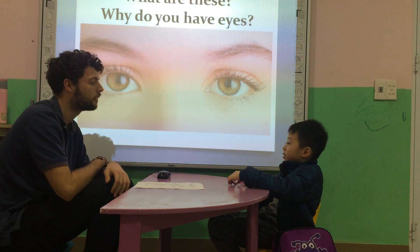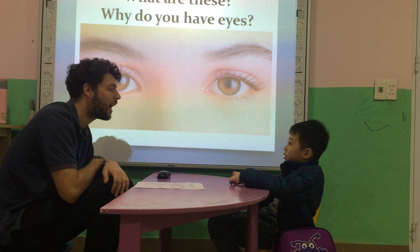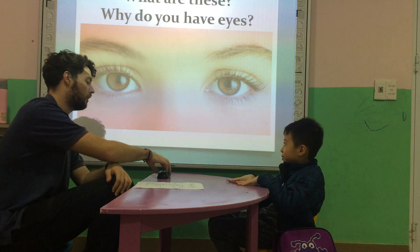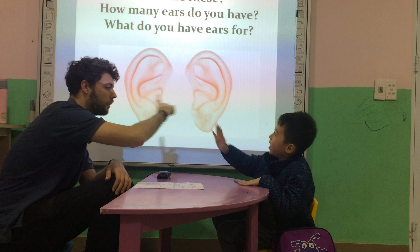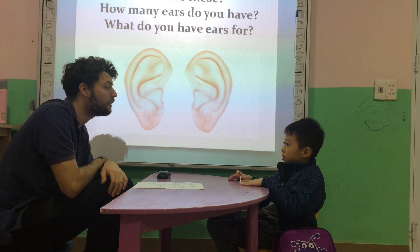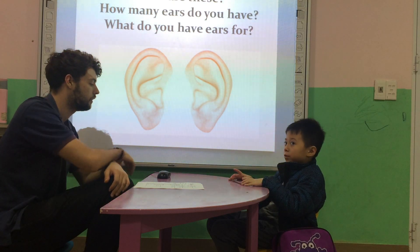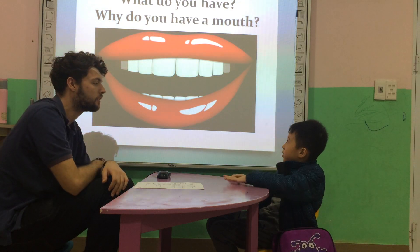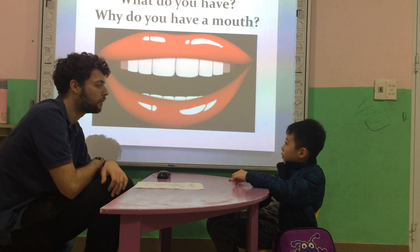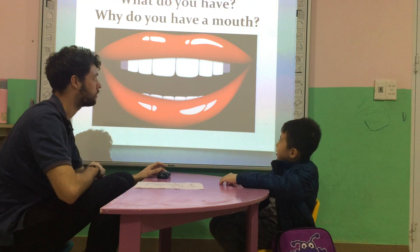What are these? These are eyes. And what do you have eyes for? I have two eyes to see. So good. What are these? These are ears. And what do you have ears for? I have two ears to hear. Good job. What's this? It's a mouth. What do you have a mouth for? I have a mouth to eat. Very good. Well done, you're very smart.